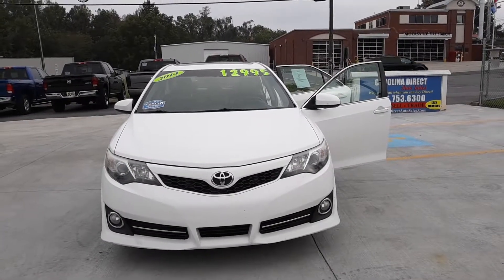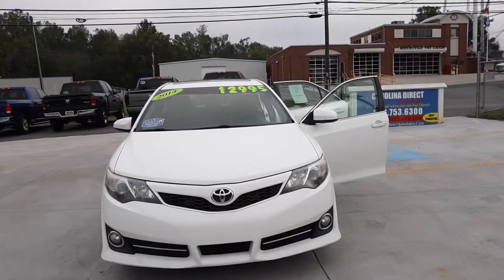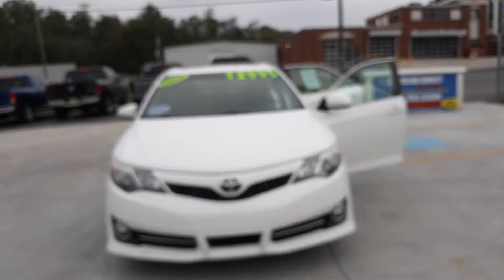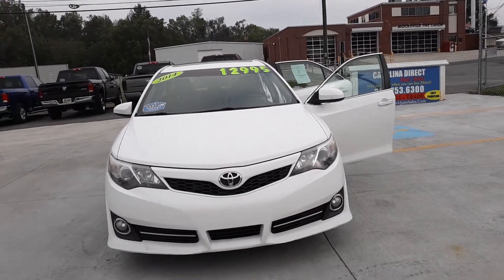Hey guys, this is Emma down here at Carolina Direct Auto Sales in Moxville, North Carolina. I'm showing our 2014 Toyota Camry, stock number 7497.